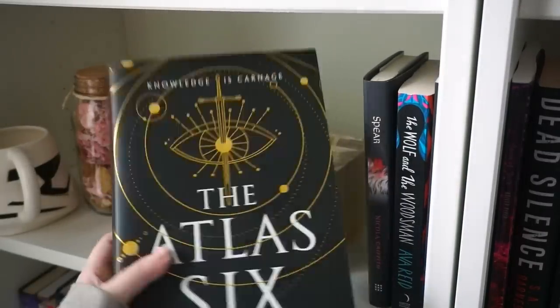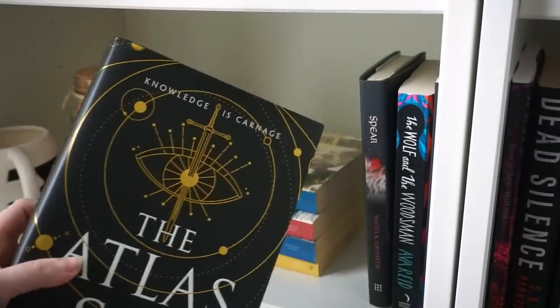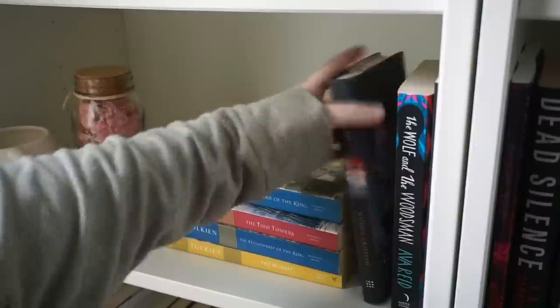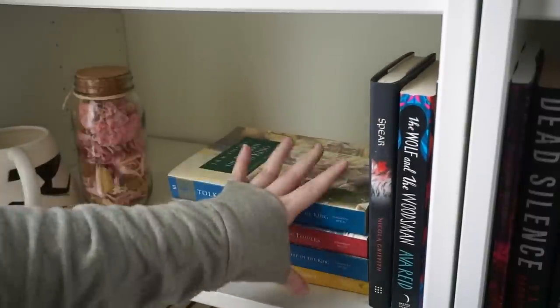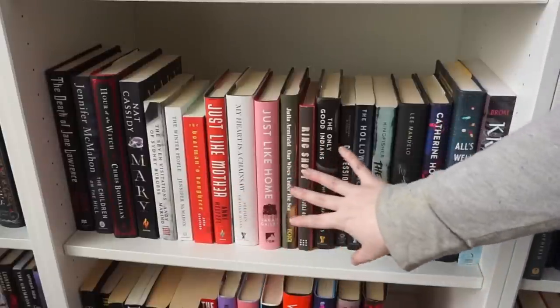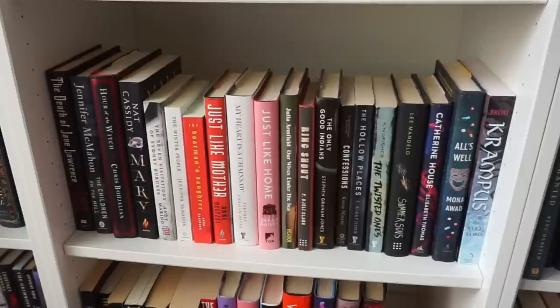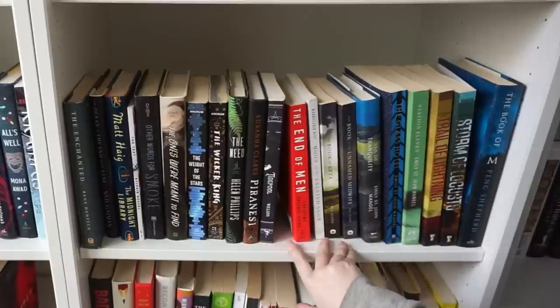This little section of books is just kind of random. I think I might get rid of the Atlas Six — I didn't love it that much, we'll pull that down and think about it. The rest of these I'm going to keep. Keeping the Lord of the Rings books — I've had these since I was a kid. This section also has a lot of new purchases slash books I have read. Don't know if there's anything I want to get rid of here — I think I'm going to keep everything on this shelf.